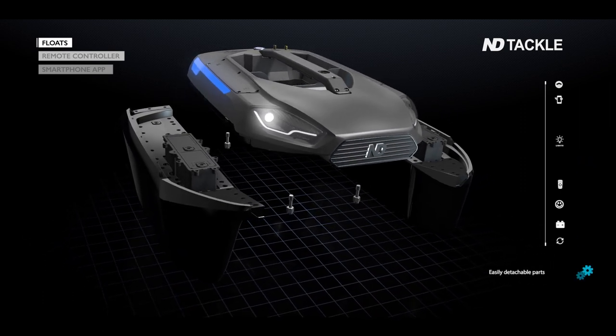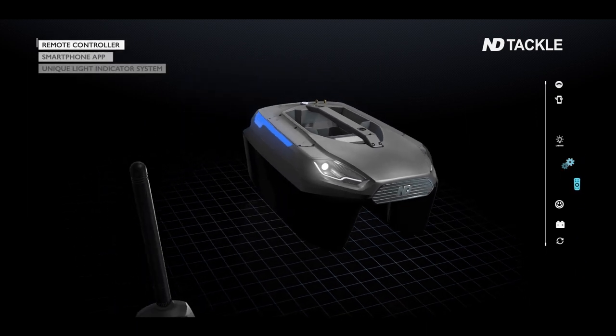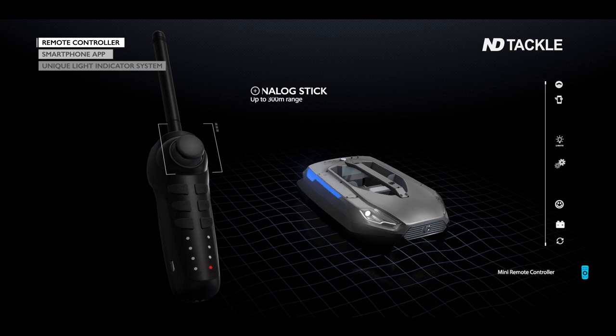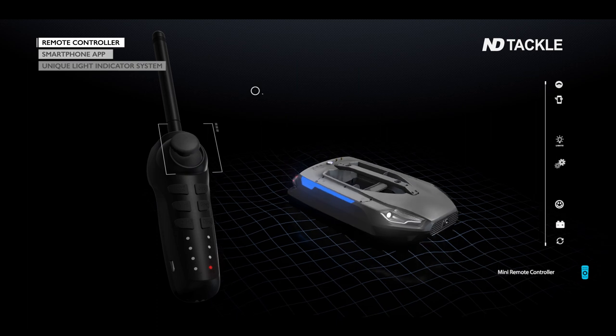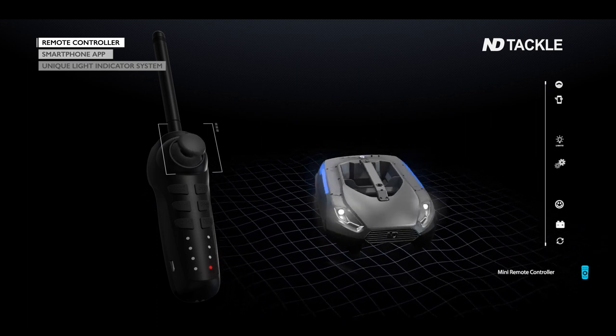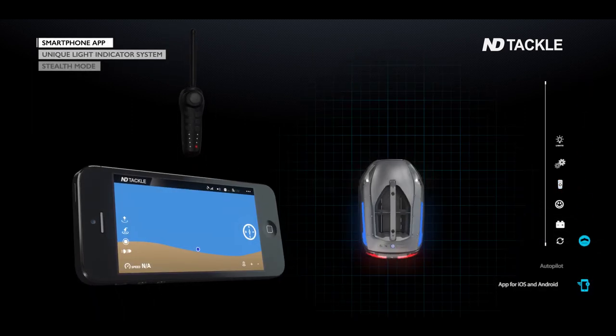The boat is assembled in seconds by attaching the two floaters and is ready for use. It can be controlled manually with intuitive joystick movements, or by autopilot along a chosen route.